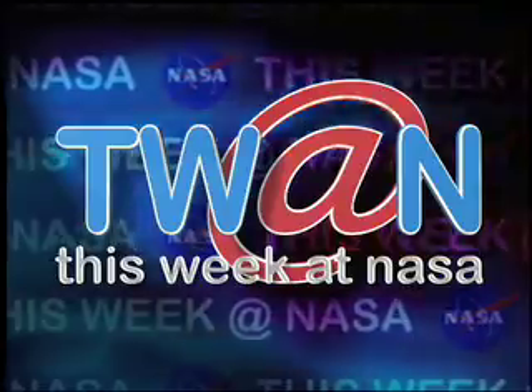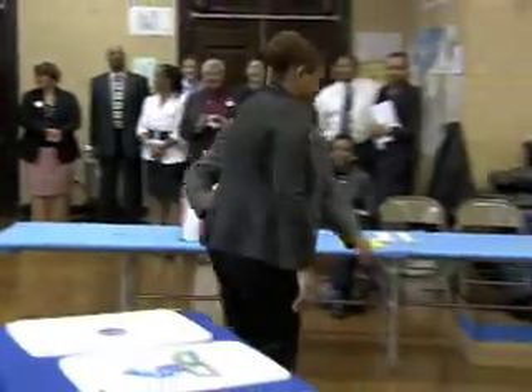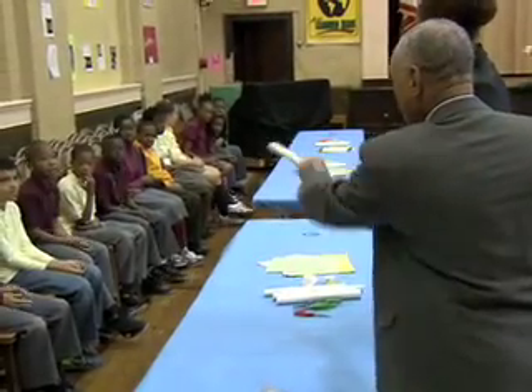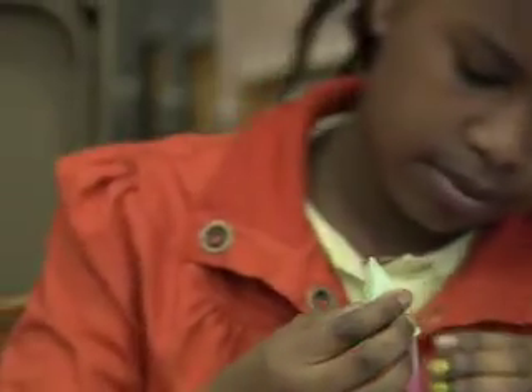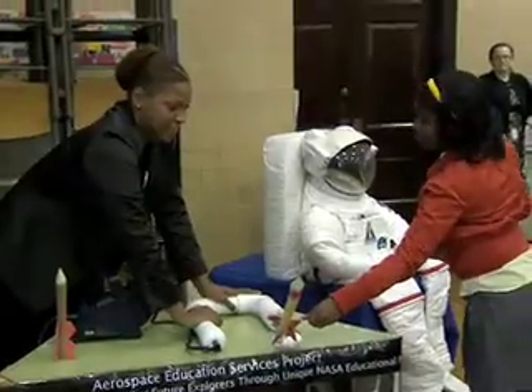This Week at NASA. NASA Administrator Charles Bolden joined with other NASA volunteers in helping fifth graders become rocket scientists for the day. The students at Langland Elementary School in Washington built and test flew their own paper rockets using a high-power paper rocket launcher.